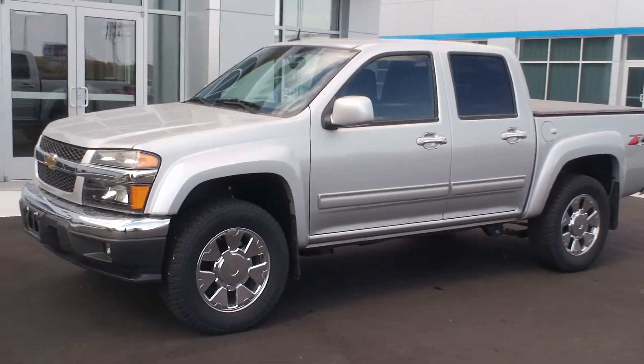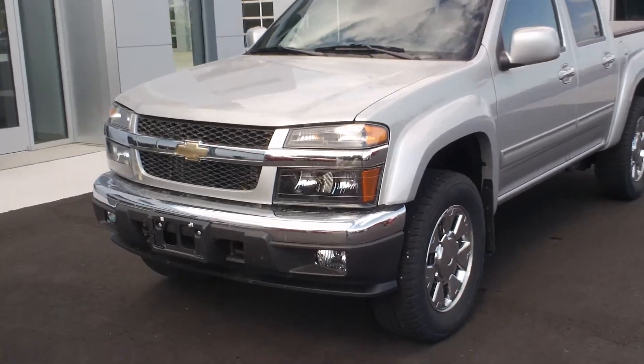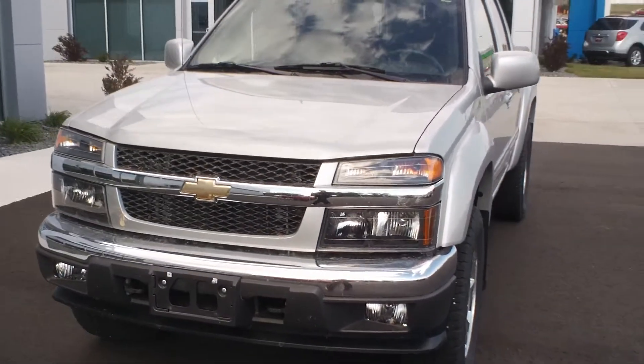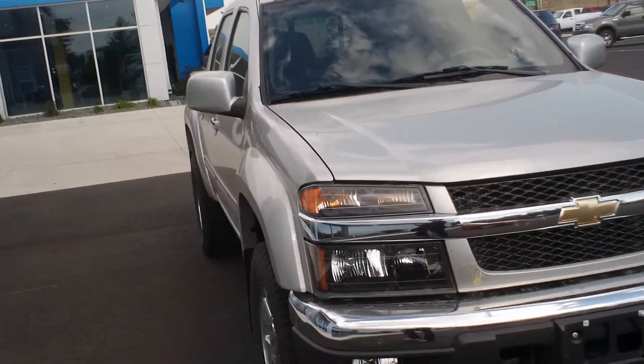Hi, this is Marie here at Kemenyasa Auto Plaza in Jackson, Minnesota. I'd like to take a moment to show you this 2010 Chevy Colorado 1LT 4-wheel drive.